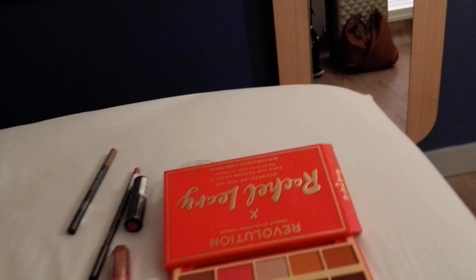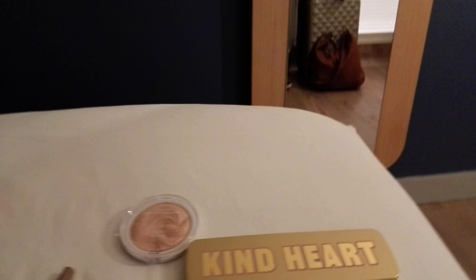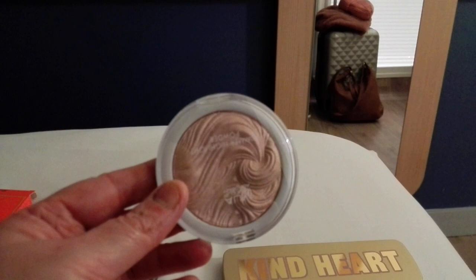All in all I didn't do too bad — I spent 17 quid and got 2 free items: the palette, which I'm quite happy with and might pop in to get a different one tomorrow, and the shimmer highlighter. Also got an eyebrow pencil, lip liner, and lipstick. MUA is not bad for the price if you're only starting out with makeup, but I would say Revolution is a little bit better.